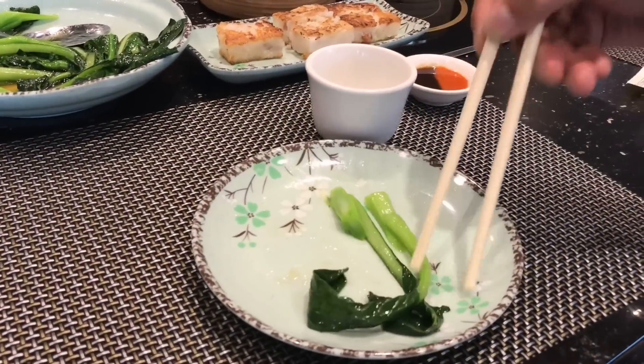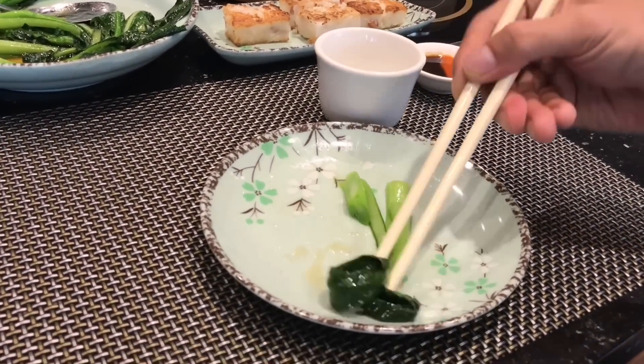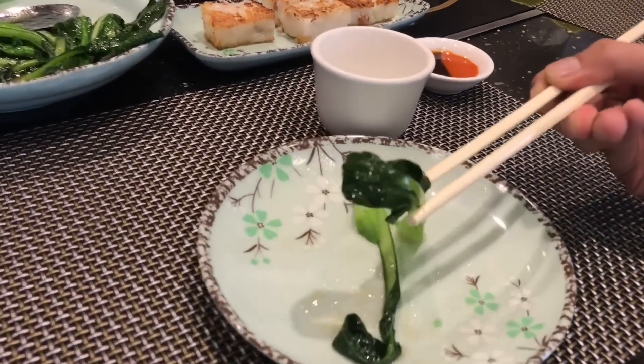The soy sauce is extremely fresh. Nice crunch to it. It's in a light soy with garlic and salt. Wow, super enjoying this Choi Sum.